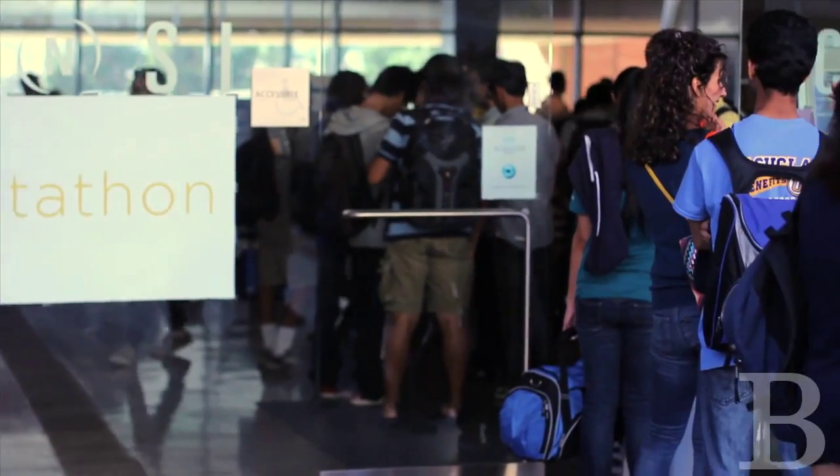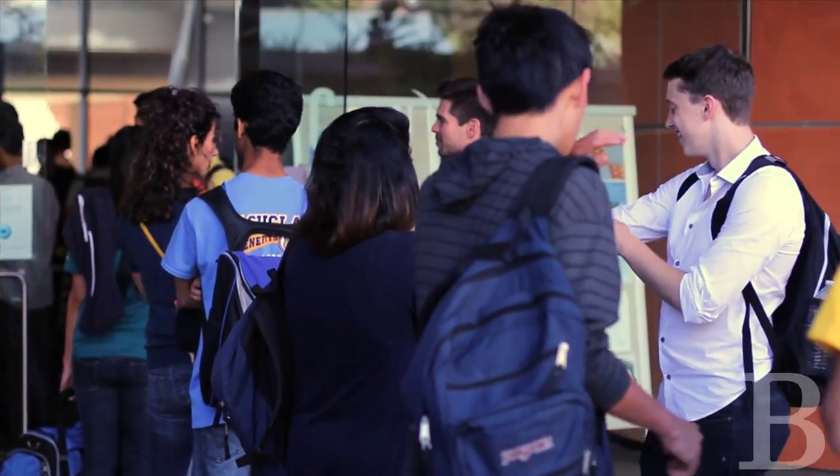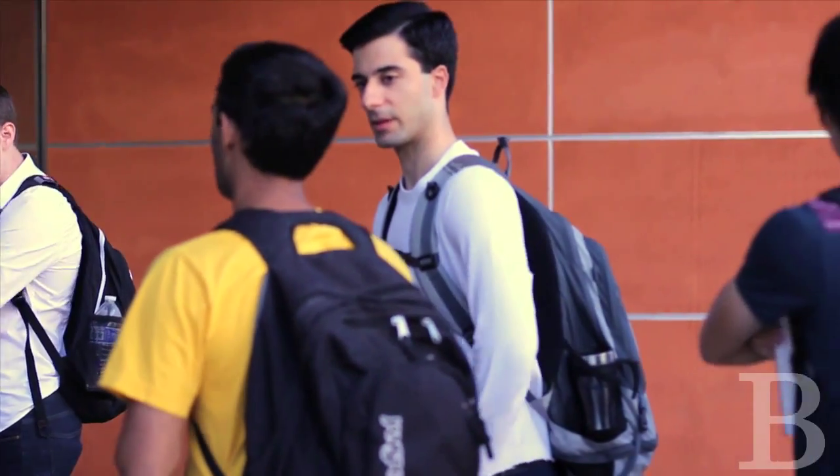This is the UCLA invent-a-thon. It's a hack-a-thon for medical devices and software. They're trying to solve some needs out there in the real world.